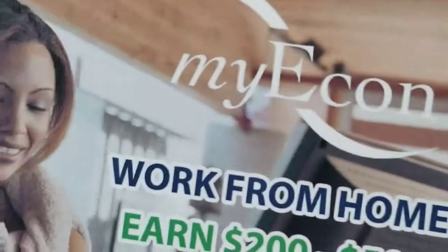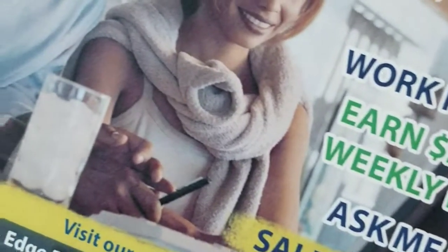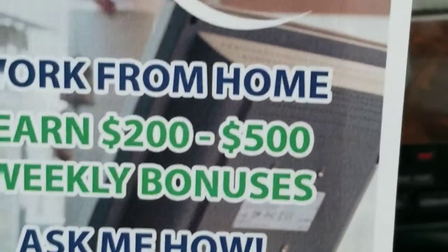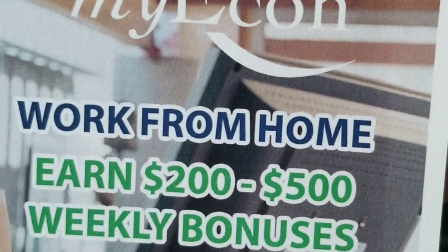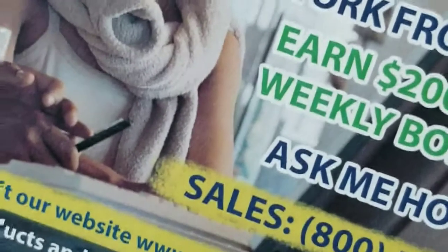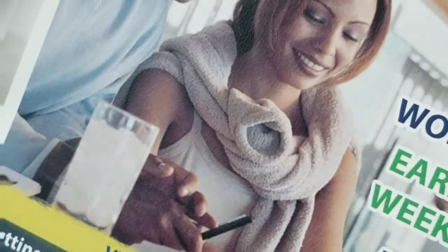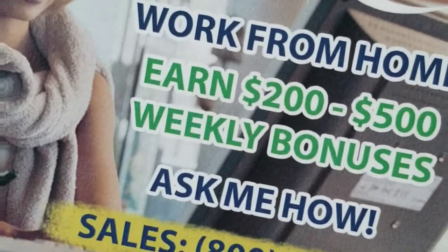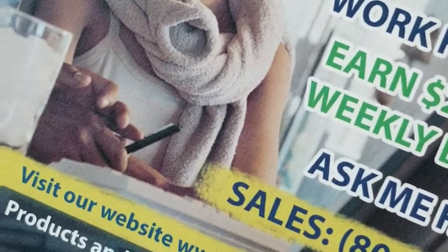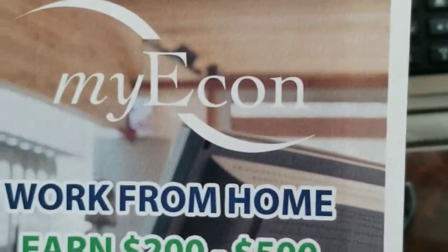Very offline marketing materials — get the word out there. You can get this design at MyEconEshop.com. See my man Albert — he's got a lot of great marketing materials over there. He's a great sponsor.